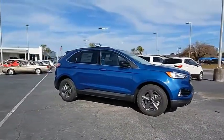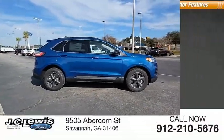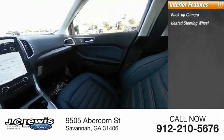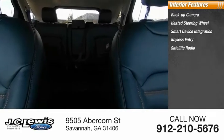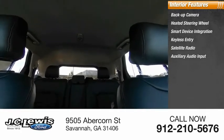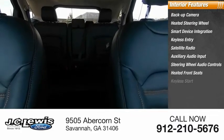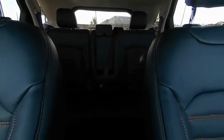Inside you'll find a backup camera, heated steering wheel, smart device integration, keyless entry, satellite radio, auxiliary audio input, steering wheel audio controls, heated front seats, keyless start, and MP3 player. Wouldn't you look great in this vehicle? Stop in today and see for yourself.